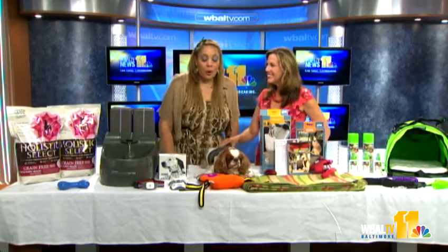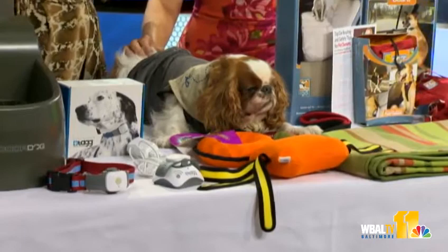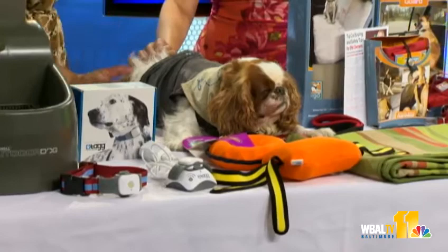These are water toys by Premier. We love these water toys. If your dog likes to swim, what's great about them is they're bright orange, so you can always see them whether you're on land or at sea.